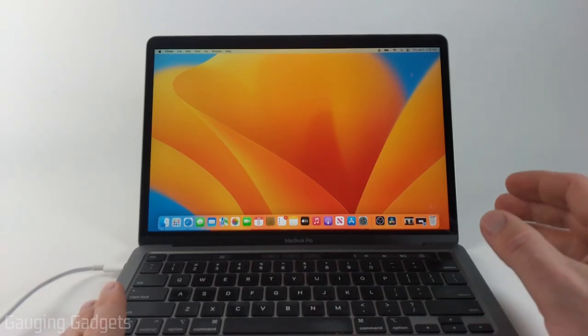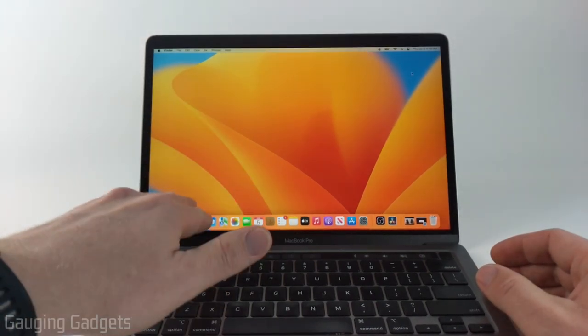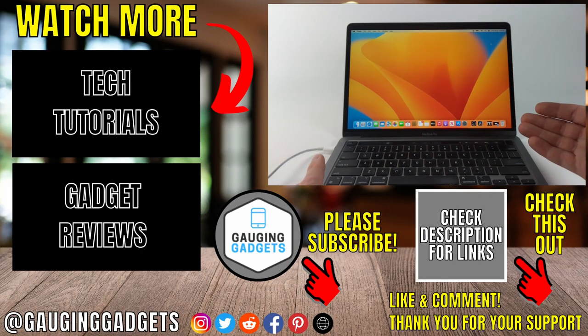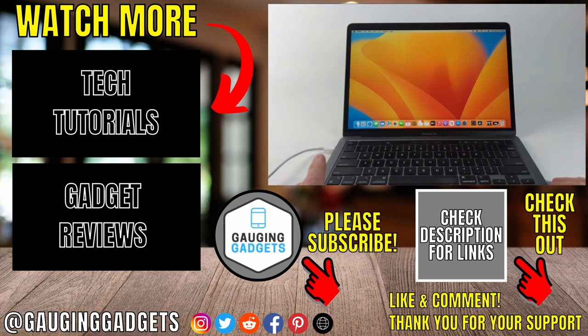So that was a quick overview and review of a refurbished MacBook Pro from Amazon. Check the description for a direct link to this exact MacBook Pro on Amazon so you can get the great price of around $800. If you have any questions about this refurbished MacBook Pro, leave a comment below and I'll get back to you as soon as I can. If you'd like to see more MacBook tips and tutorials, check the links in the description. If this video helped you, give it a thumbs up and please consider subscribing to my channel, Gaging Gadgets, for more gadget reviews and tech tutorials. Thank you so much for watching.